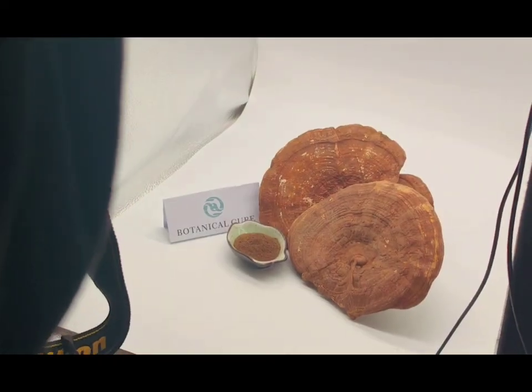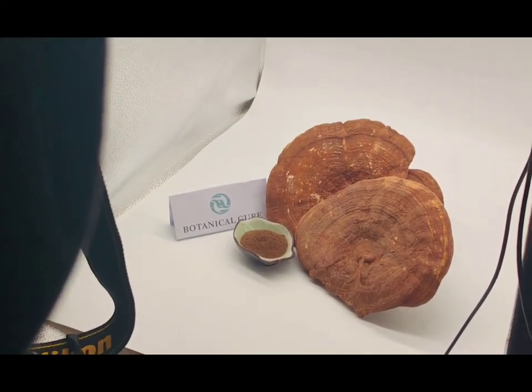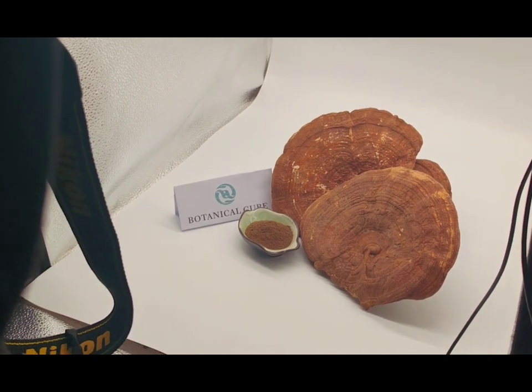Hello guys, welcome to Botanical Cube channel. Today is a very special day — me, Tina, and Alan are photographing our product and raw material. Alan is photographing the traditional famous Chinese raw material gandum lucidum.